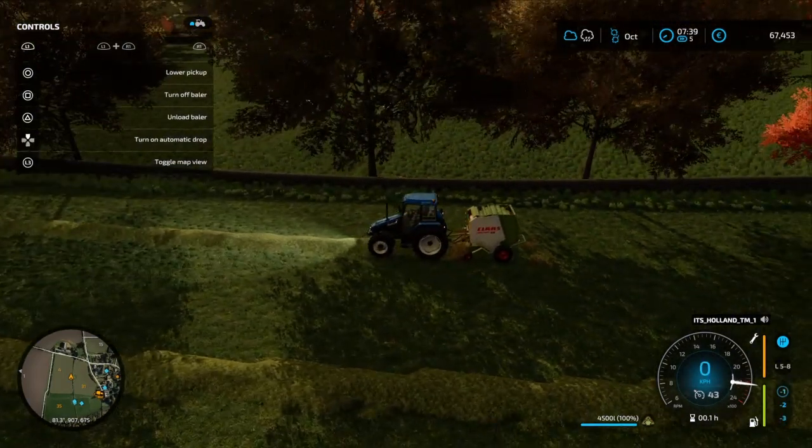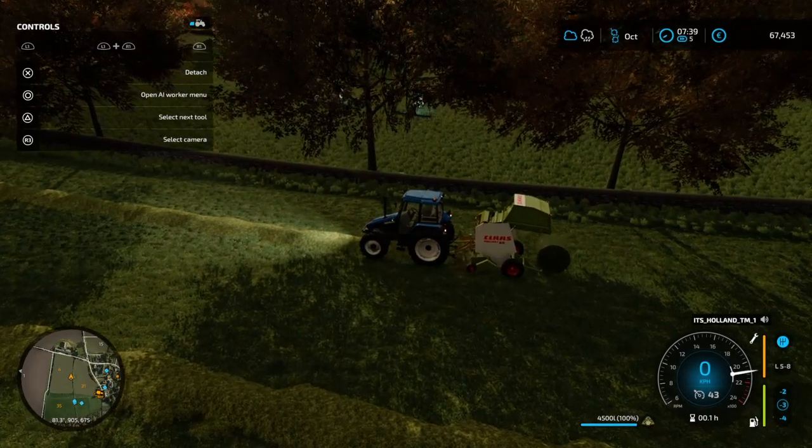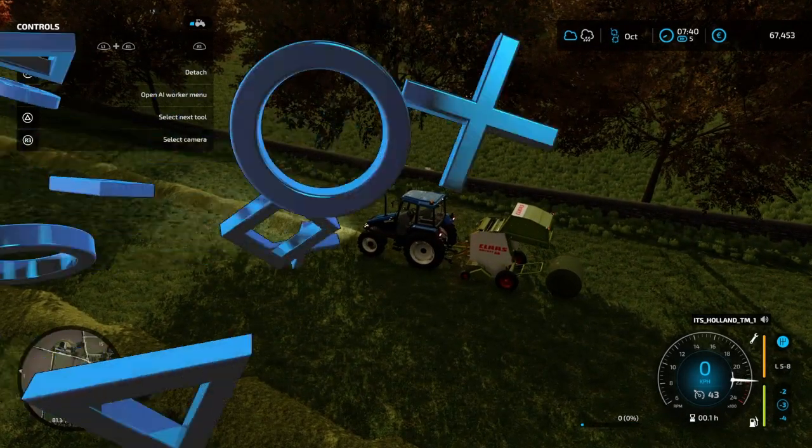This is going to be hard to fly the drone and bail at the same time, so I'm just going to cut the camera for the baling. See you later!